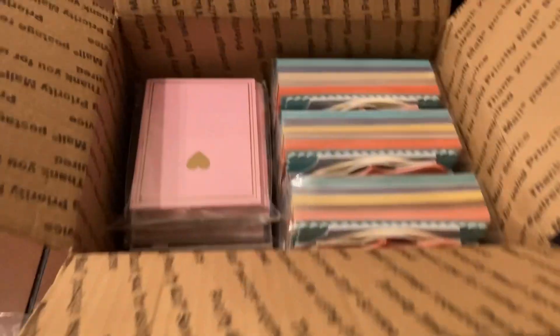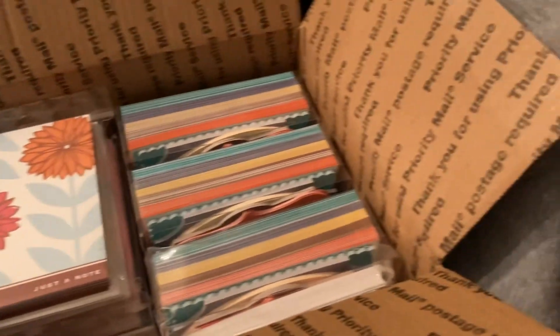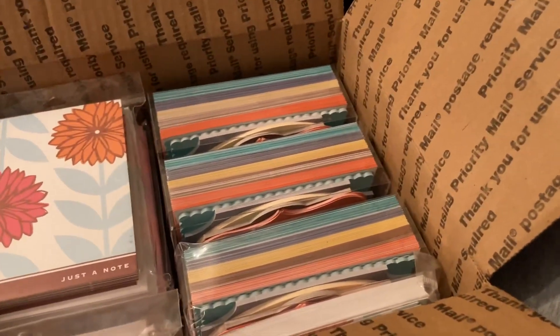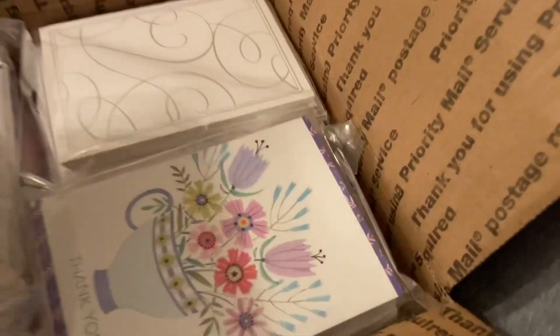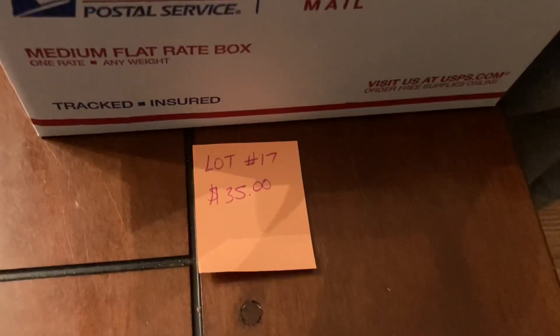If you're interested in any of this stuff, just make sure you write down the lot numbers so you can tell me which things you want. That one is lot number seventeen, thirty-five dollars.